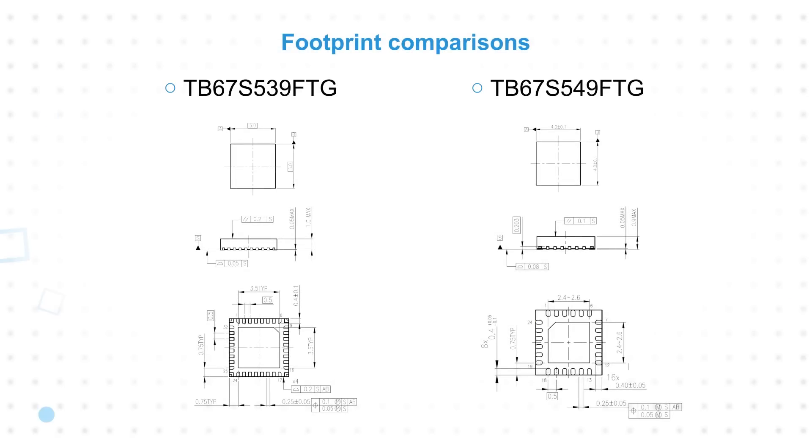Space savings are further increased with the use of a small 4x4mm QFN24 package. This package reduces the mounting area by about 36% compared to the QFN32 package used on the TB67S539FTG for applications that don't require its 1.8 amp per channel capability.